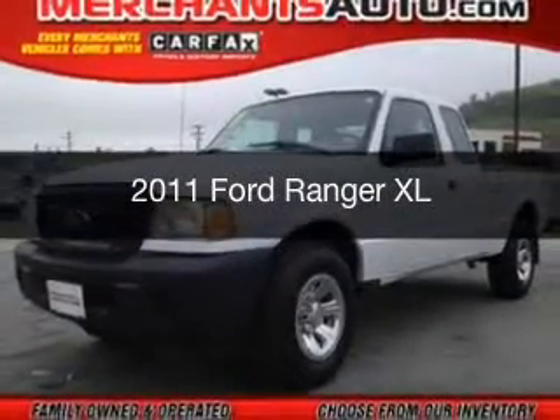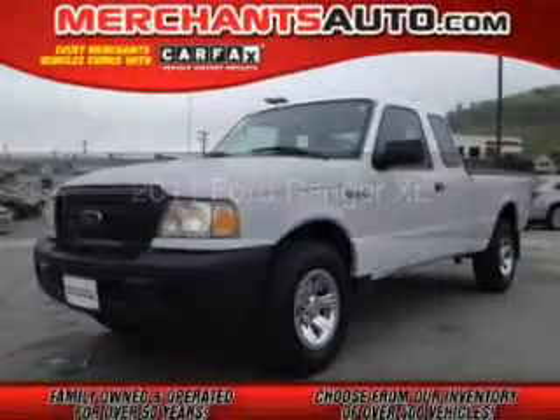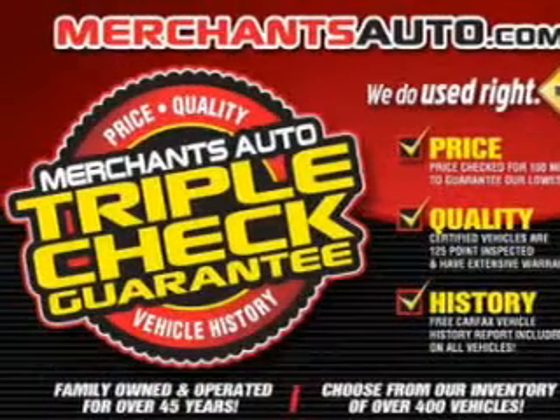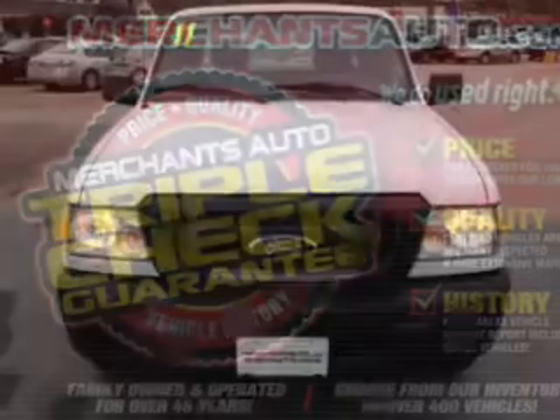This is a used 2011 Ford Ranger, powered by 4-wheel drive, a 4-liter reliable engine, and a 5-speed automatic transmission.